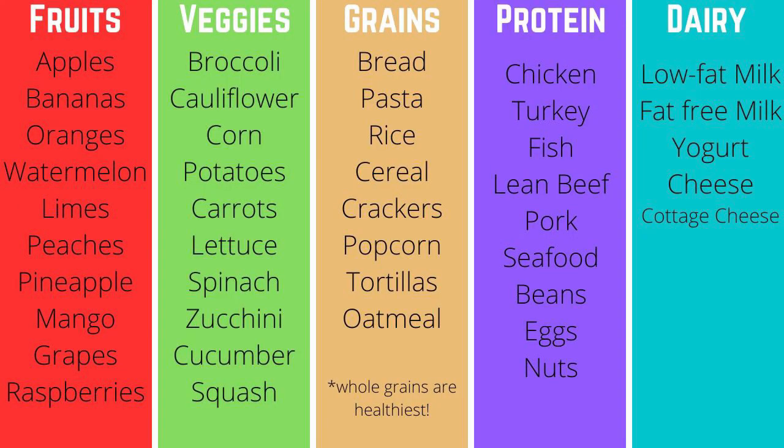Welcome back! On the screen now, you'll see the list of foods that I came up with. Mine might look different from yours and that's okay — I bet you thought of foods that I didn't think of. Remember that not every food goes into a MyPlate food group because some of our foods are combination foods. This means that they go into more than one food group.